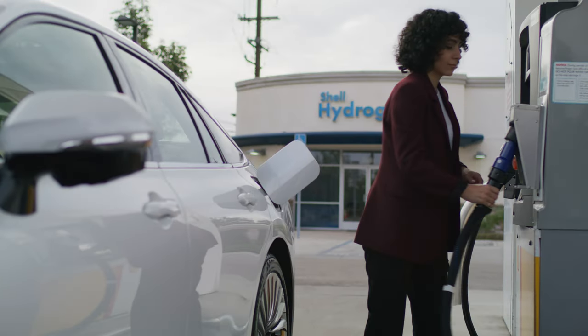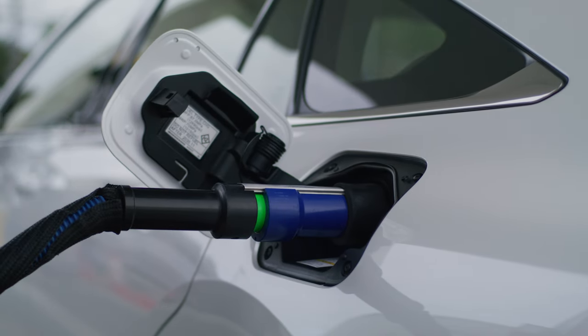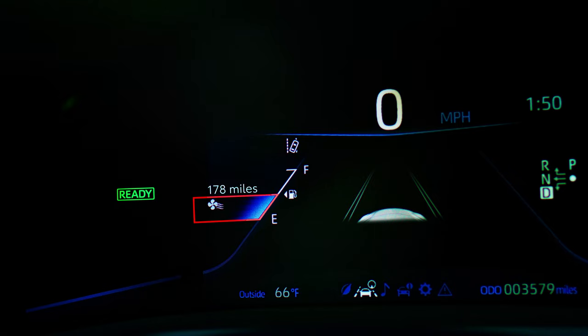If using H35, drivers should be aware that an H35 nozzle will not be able to add additional hydrogen to the tanks if the vehicle has half a tank of hydrogen or more remaining.